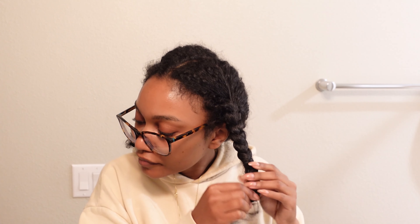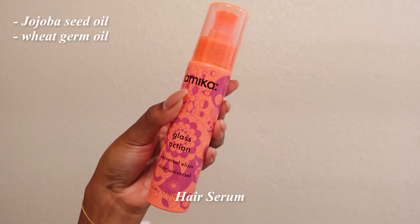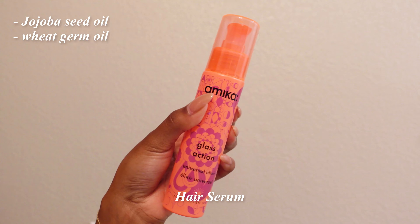I'm actually going to braid my hair overnight. I like to do two braids — I flip my head over and do two braids upside down. They look really janky, but it gives me a lot of volume. My last curly hair routine kind of goes into detail about that braiding technique.